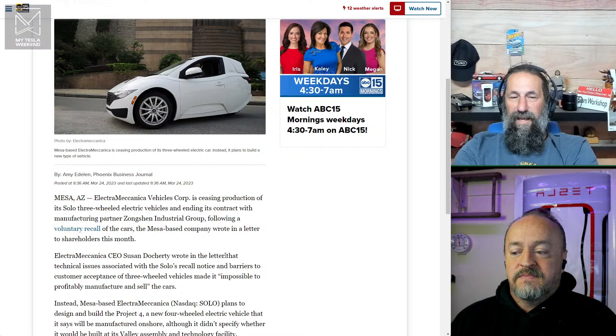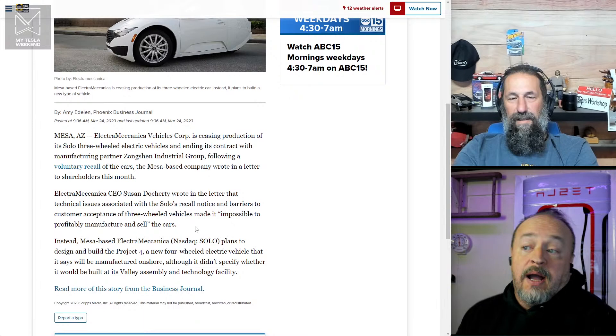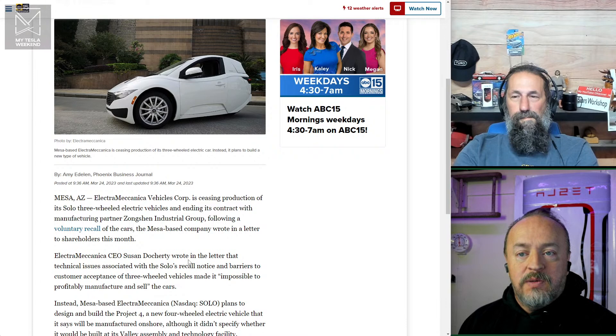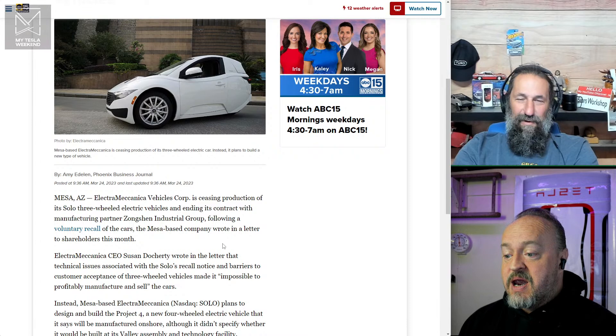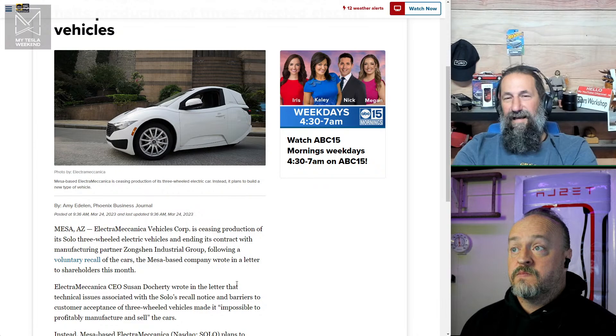Their project is now called Project Four — their new four-wheeled electric vehicle. The Solo seemed remarkably competent for what it is, but if you can't sell them profitably and people don't want them, you have a problem. It's a one-seater — I won't buy a one-seater, not even for a fun weekend runaround. Every show has had an Electra Meccanica exhibit with ride-and-drives, but it just didn't translate into sales.